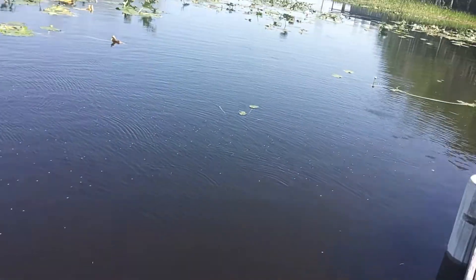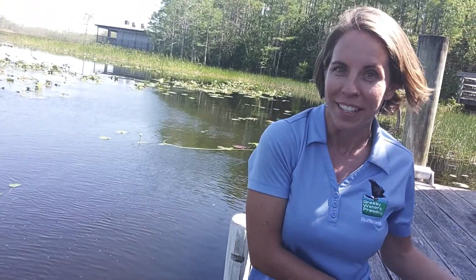They can also fly really well. So if the water dries up where they are, they can just fly somewhere else.